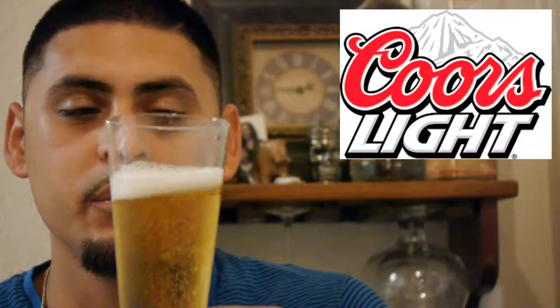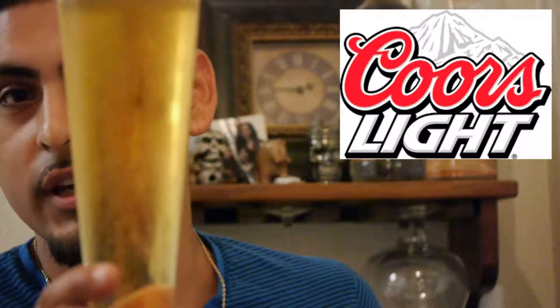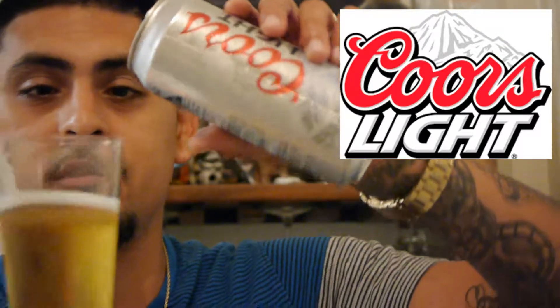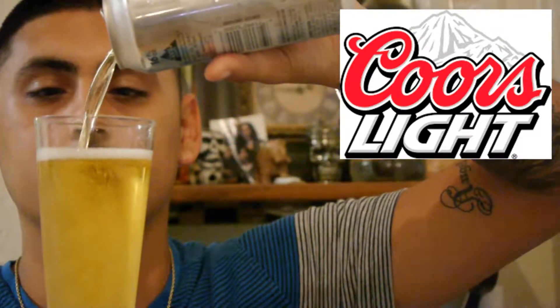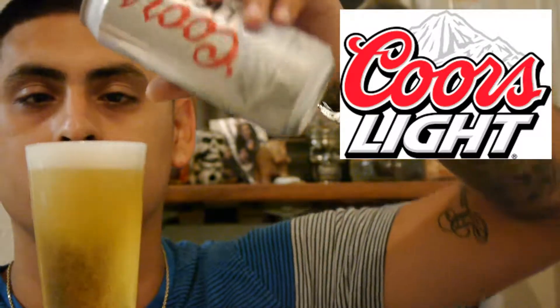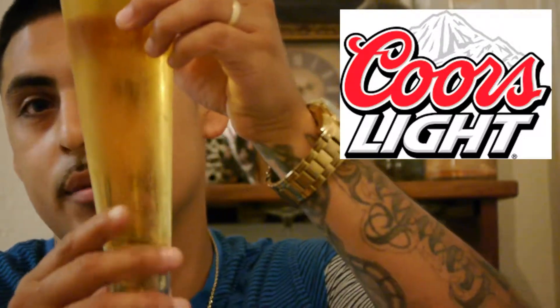It's a nice light fluffy little head on there but it's going away pretty quickly. The bubbles are still there — look at that. The whole thing fit in my big boy glass.